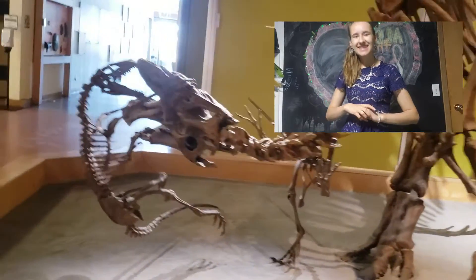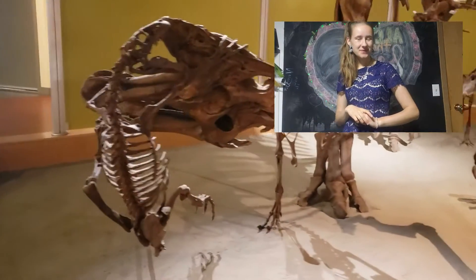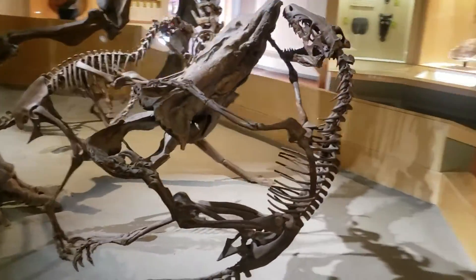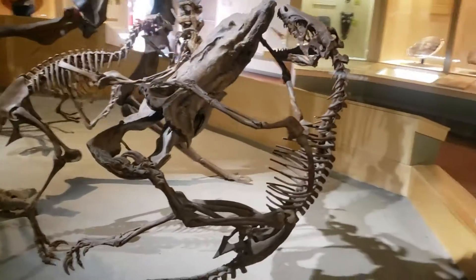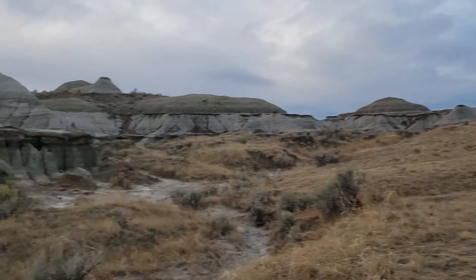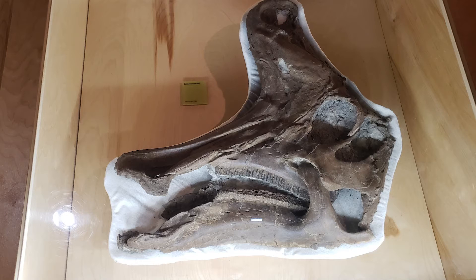Do you think this is a real fossil? The reason this is not a real fossil: it's up in the air, meaning it's light, and a real fossil is not light.